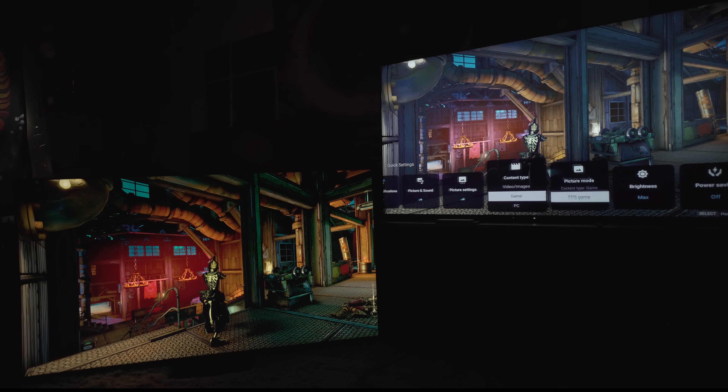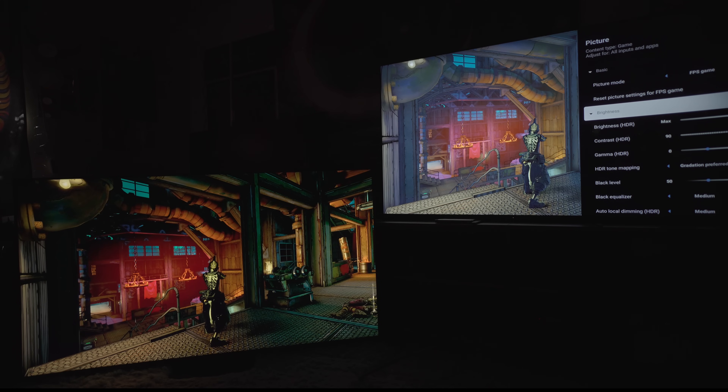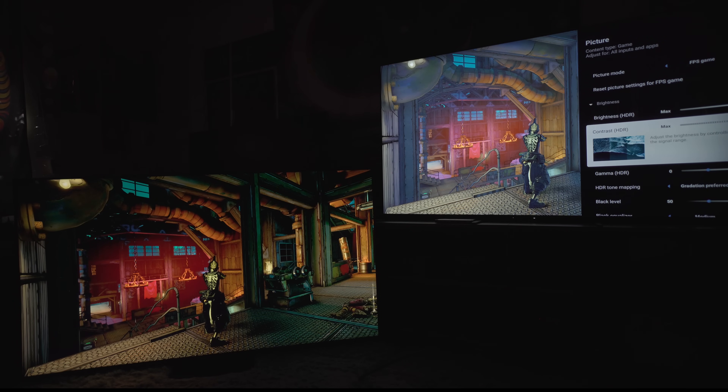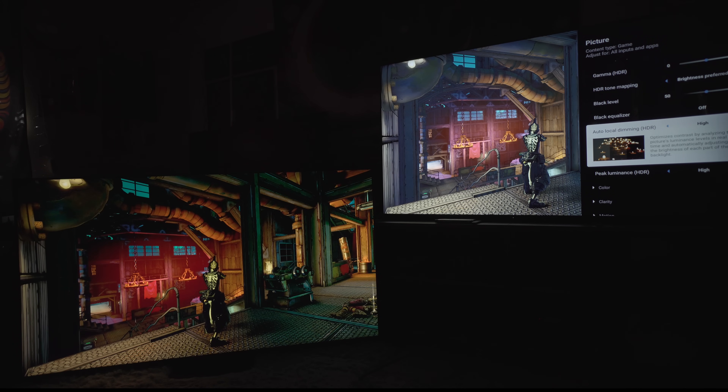We're going to start with a brand new picture profile — FPS mode. We're going to hit reset. I'm going to show you in real time: it does not matter what you do. We're going to go ahead and brighten up the whole thing. Brightness is on max, contrast is on max, gamma for HDR is left at zero. We're at gradation preferred — we could go to brightness preferred, it'll make it brighter. Black level at 50, black equalizer turned off — that just opens up shadow detail too much. Local dimming is on high; if you turn it to medium, small highlights get brighter but you'll have clouding, so you keep it on high. Peak luminance on high.